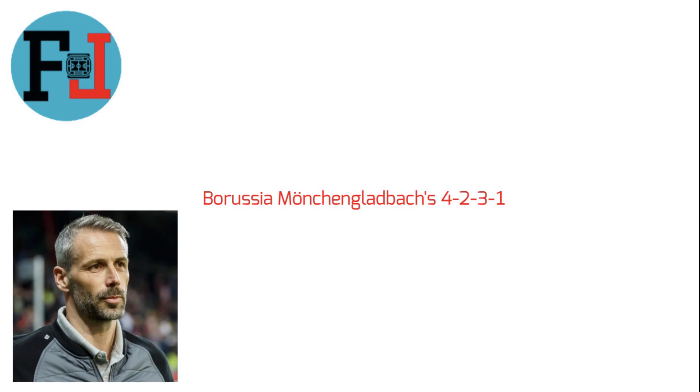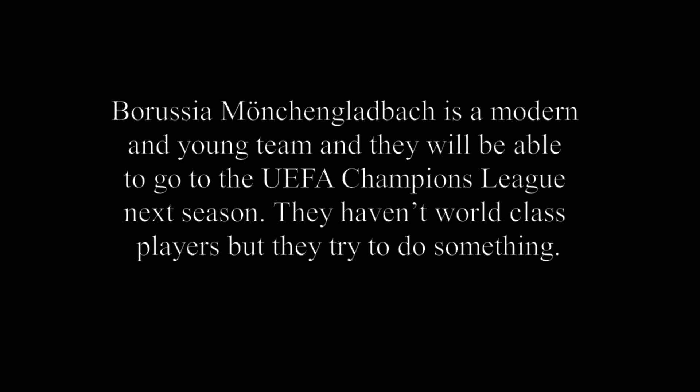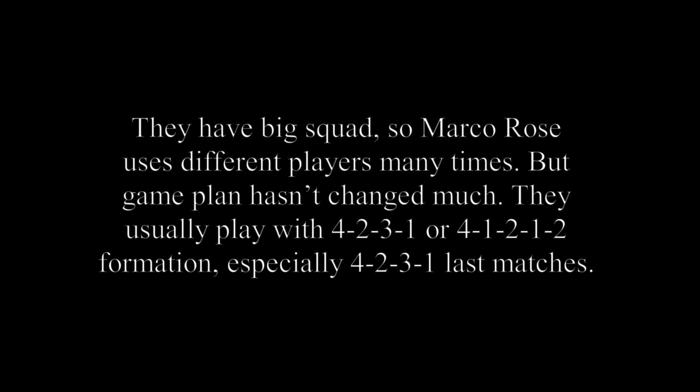Hi guys, welcome to my channel. My name is Latif and today I'm trying to explain Borussia Mönchengladbach's 4-2-3-1. Borussia Mönchengladbach is a modern and young team and they will be able to go to the UEFA Champions League next season. They have a big squad so Marco Rose uses different players many times, but the game plan hasn't changed much. They usually play with a 4-2-3-1 or 4-1-2-1-2 formation, especially 4-2-3-1 in the last match.